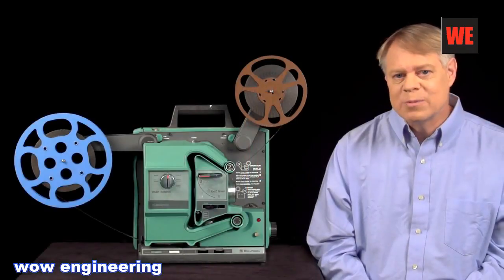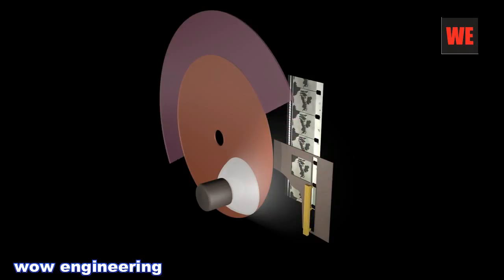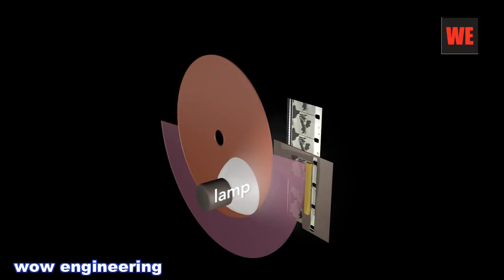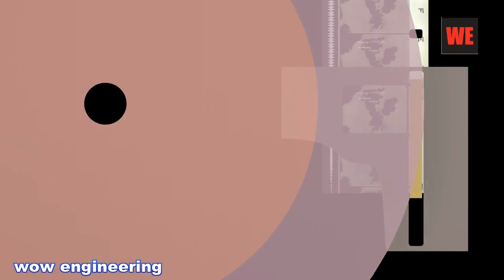The shuttle transports the film so that it's stationary most of the time and quickly advances to the next frame. Though it is rapid, the film movement will still cause blur in the projected image. The blur is eliminated by a shutter. The shutter is a disk with a blade that protrudes from half the circumference; the other half is open. The shutter rotates once every frame and is synced so that the shutter blade blocks light from the lamp while the shuttle is advancing the film, preventing the projection of film motion on the screen.